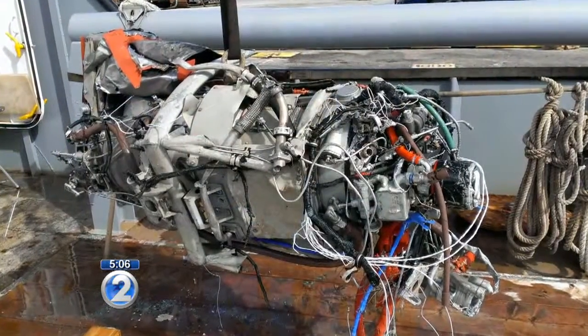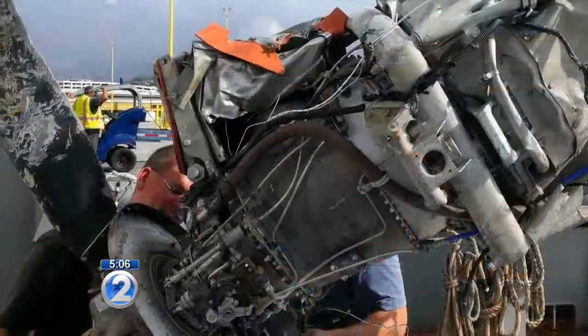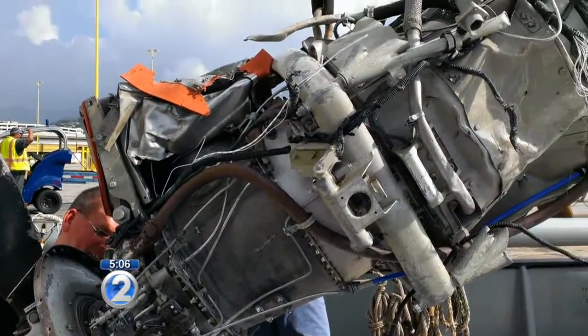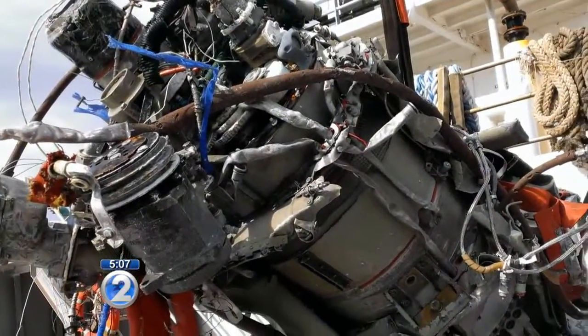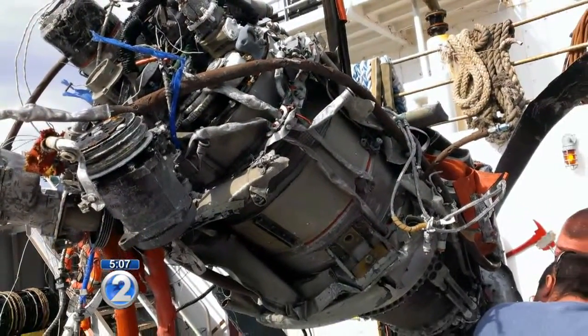And that engine is a key piece of evidence. The pilot did report that he had a loss of power, and the key then is to look at the engine. It's amazing how much information we will be able to get from disassembling this engine.